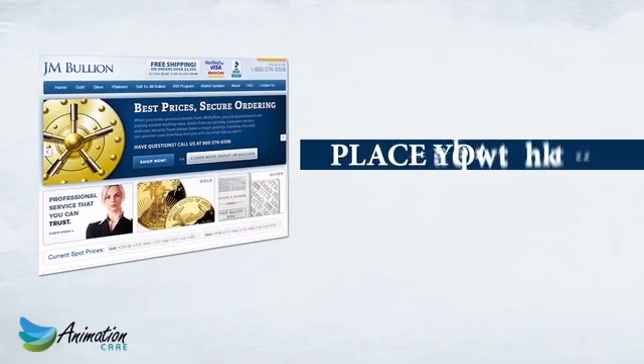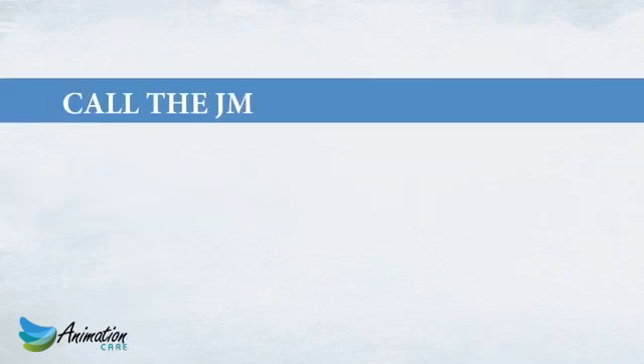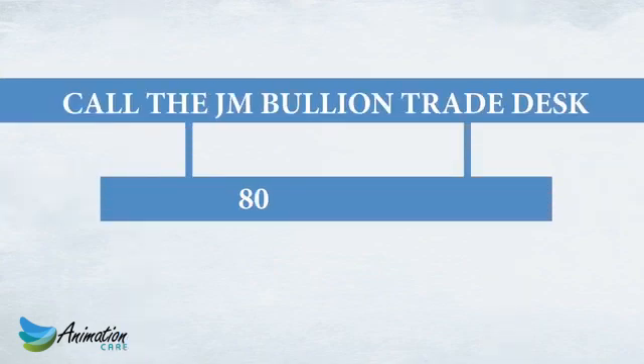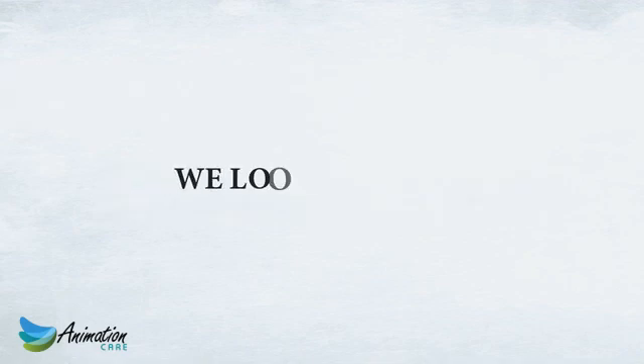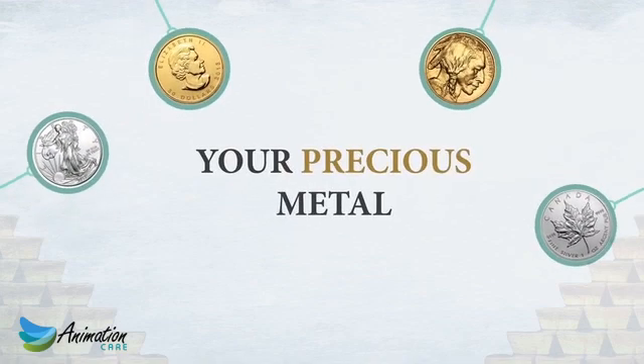To get started, place your first order online using our seamless secure checkout or call the JM Bullion Trade Desk at 800-276-6508. We look forward to earning your business and servicing your precious metals needs for years to come.